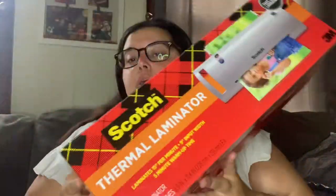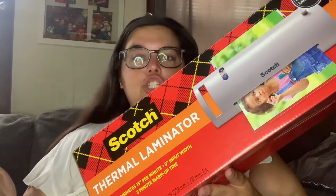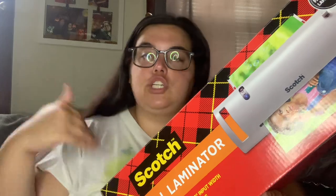At my last job, we had two laminators in the classroom that everyone could use whenever they wanted. But at this job I'm the teacher — not just assisting — so I'm the one who has to supply the items. So I finally gave in and bought a laminator. That was $28, regular price — not a deal.